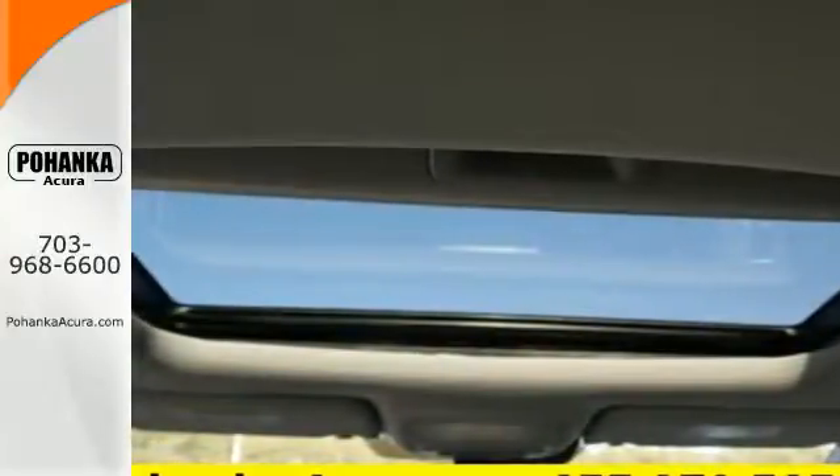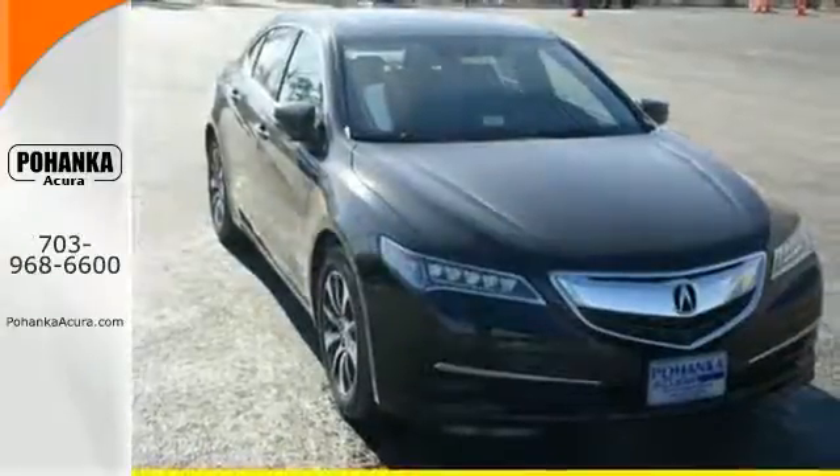Subtle, stunning, sensational — this TLX makes driving a joy. Come get Behind the Wheel today.